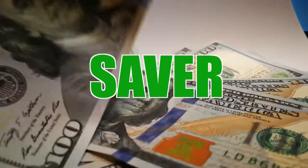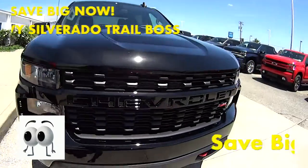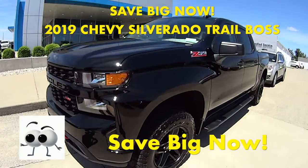Welcome to Money Saver Monday at Jack Burford Chevrolet. Hello, this is Brooke. Today we have this 2019 Chevy Silverado Custom Trail Boss.